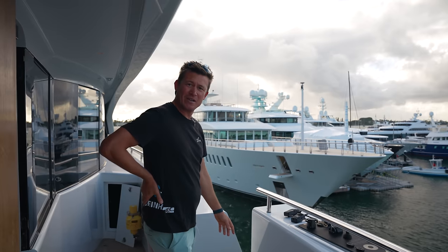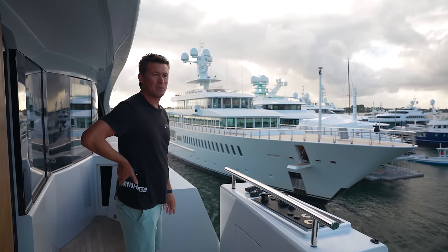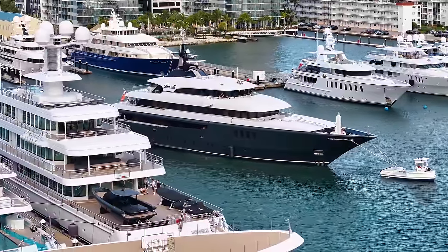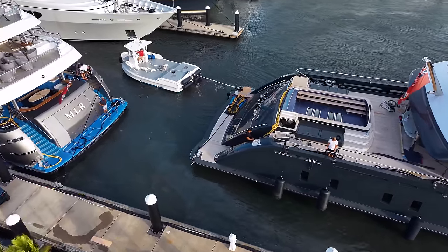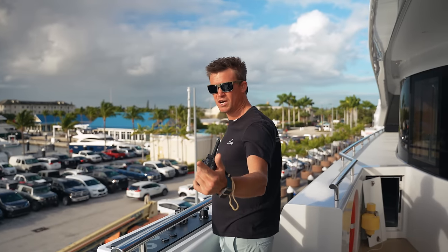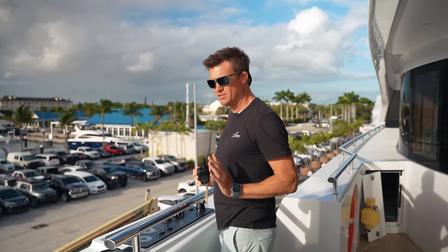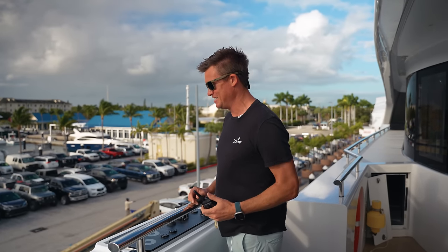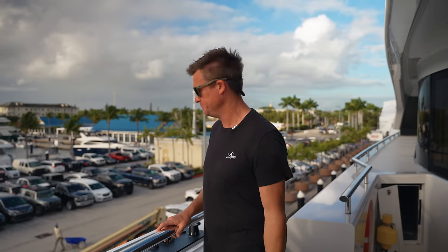We've got Fountainhead behind us here — a nice big 80-meter fed ship, gorgeous boat. Tight squeezes in the marina here up in West Palm. We're just approaching the dock now and we've done our move. MLR is in behind us and we're coming in nice and slowly with the two tugs, one on the bow and one on the stern. There's about 15 to 20 knots of breeze on our port side blowing us onto the dock, so right now it's just come in nice and gently and gently kiss fenders.